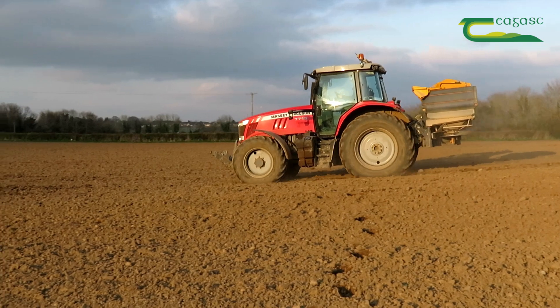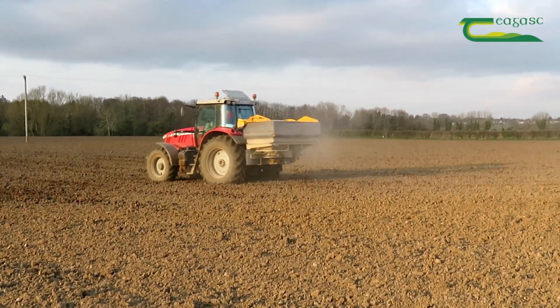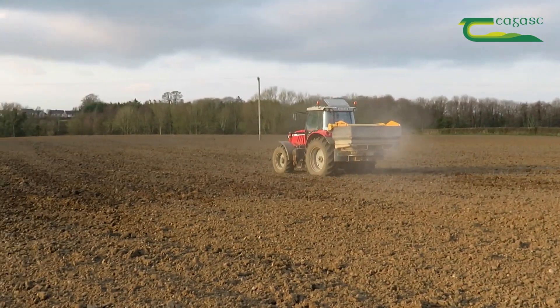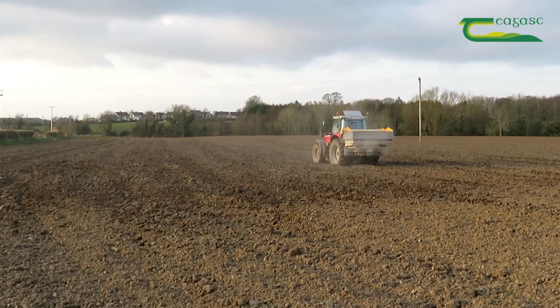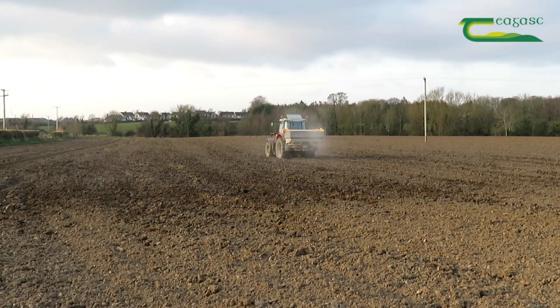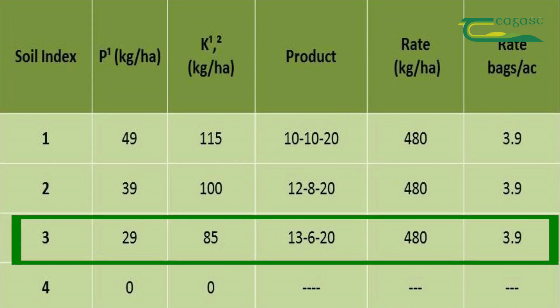If we take a three ton crop of spring barley, or seven and a half tons per hectare, on an index three soil there is a good supply of P&K. A maintenance application is required to replace nutrients removed at harvest time. The recommended P&K is 29 kilograms of phosphorus and 85 kilograms of potassium. The fertilizer of choice for an index three is 13-6-20 at 480 kilograms per hectare, or approximately 4 bags per acre.